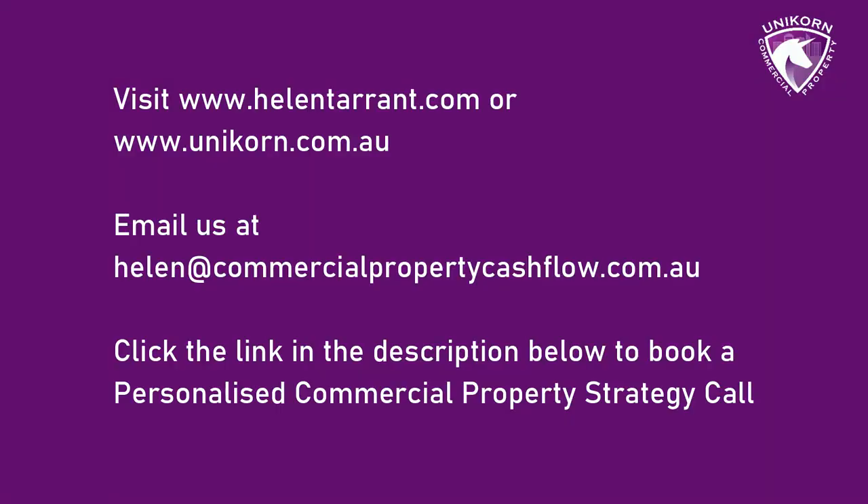Anyway, that's it for me today. If you're looking for someone to help you with a commercial property journey, build a portfolio, or look at where you're going to buy, reach out to us — HelenTarrant.com, Helen at CommercialPropertyCashflow.com.au, Unicorn Commercial Property. Heaps of ways to find me. Order my book — link is below — it's going to give you the step-by-step guide on how to invest in commercial property. Make sure you order that, and reach out to us for a strategy session. I'll see you in the next video — I'll be traveling into Adelaide and into the mining towns in regional Queensland up north. Stay tuned, bye for now.